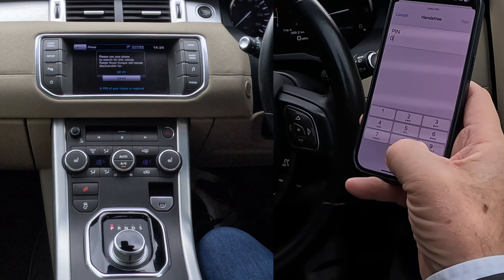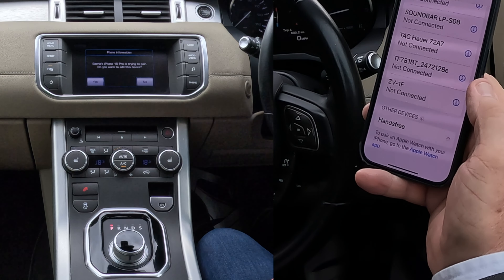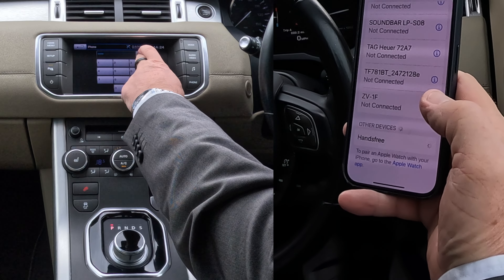I'm going to go into Bluetooth. Watch out at the bottom — Device to Vehicle. Please use your phone to search for this vehicle, Range Rover Evoque. Hands-free — click on Hands-free.